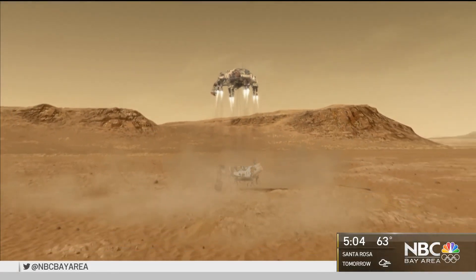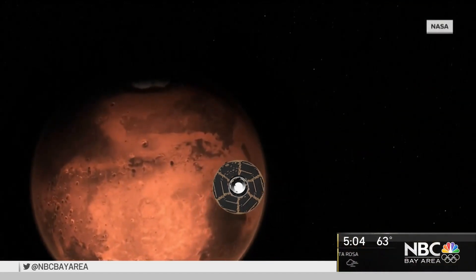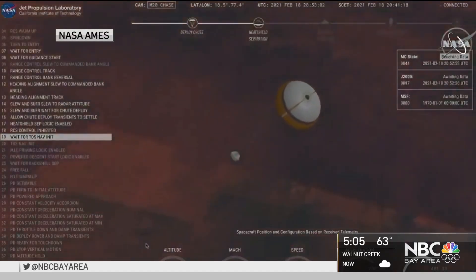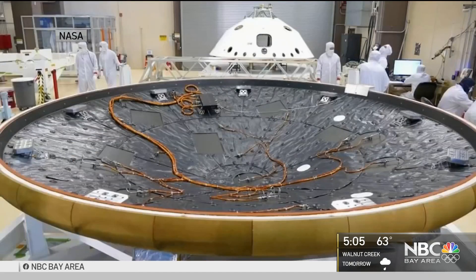NASA's Mars rover Perseverance flew hundreds of millions of miles through space and survived its seven minutes of terror to get to the red planet. NASA Ames of Mountain View provided the heat shields for landing.